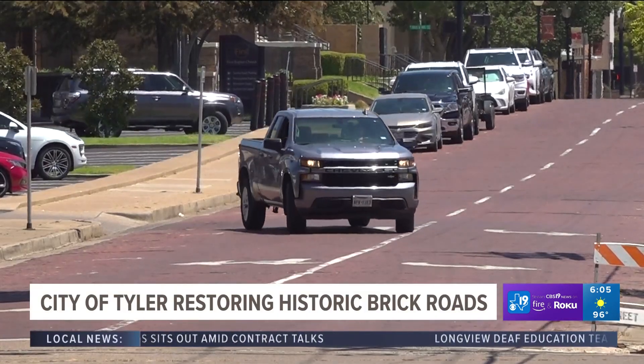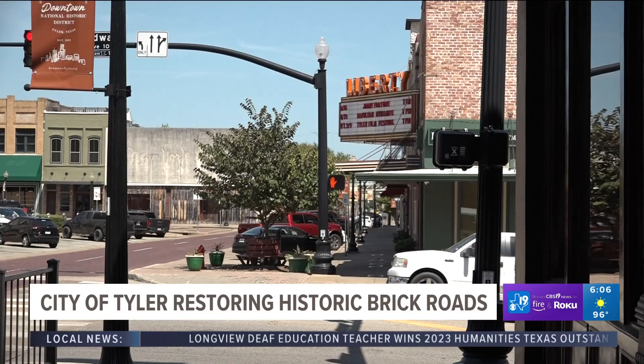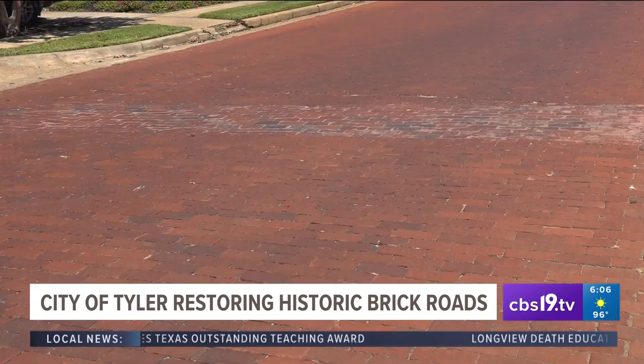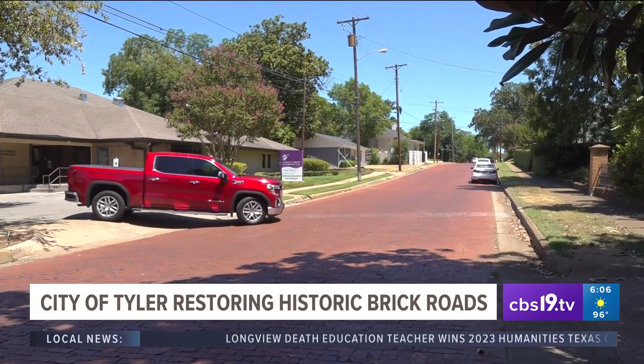The project involves removing individual bricks, repairing them or replacing them. Inside the city limits, city streets are our business, so we want to make sure that those are maintained at the highest level we can with the money that we have present in our funds.